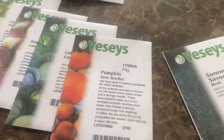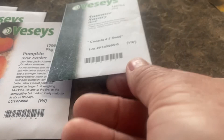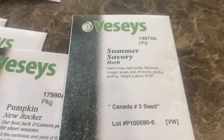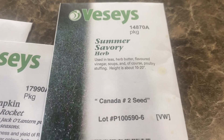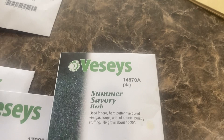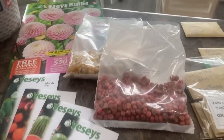We grew some pumpkins last year for Mr. James, so we're going to try to grow some more — hopefully that will succeed and we'll have a lot of fun with that. We're going to invest in our herb garden again this year and try the summer savory, which is popular for dressings here in Newfoundland and Labrador. We'll be preserving the savory for our winter supply for making dressings.